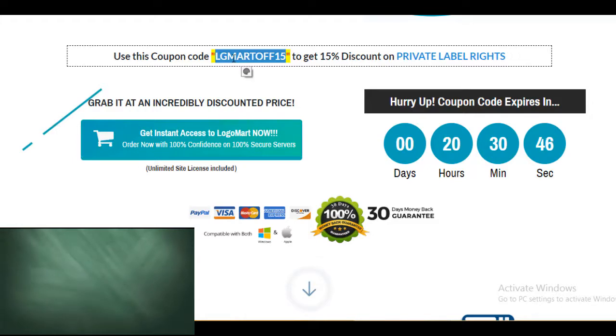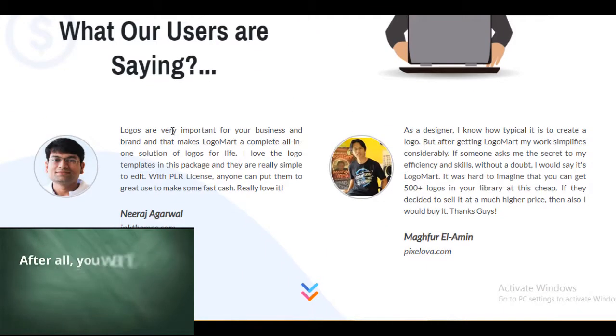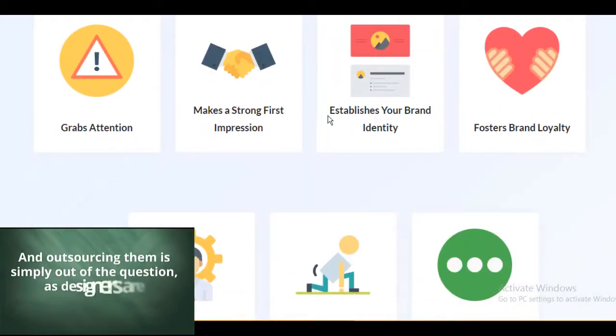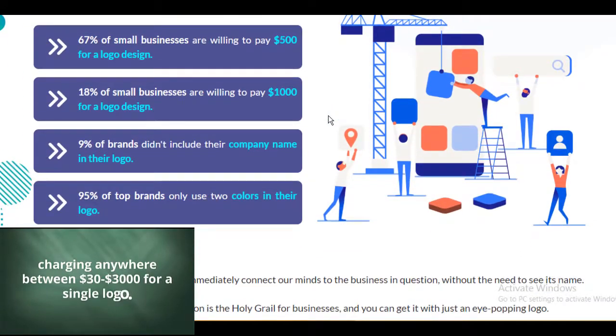Don't get me wrong — we know that designing logos is plain difficult. After all, you want a logo that symbolizes your product or brand. And outsourcing them is simply out of the question, as designers are charging anywhere between $30 to $3000 for a single logo.